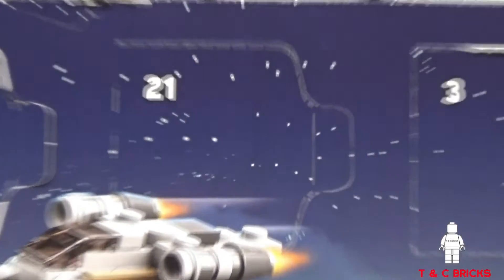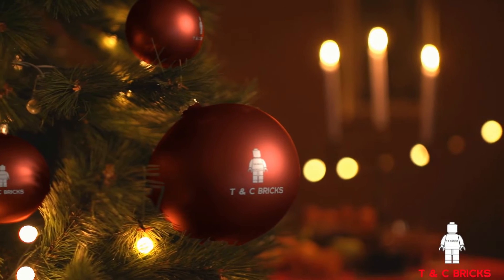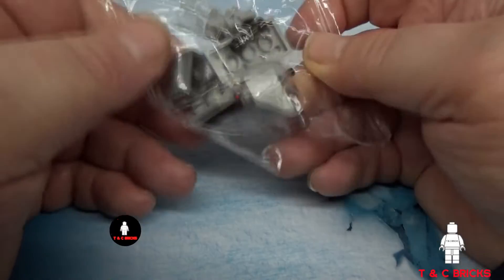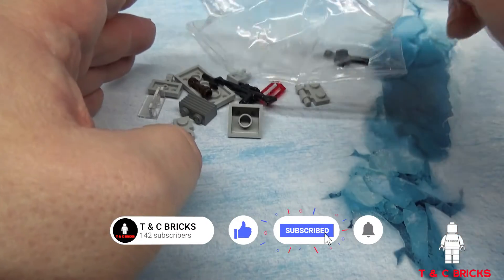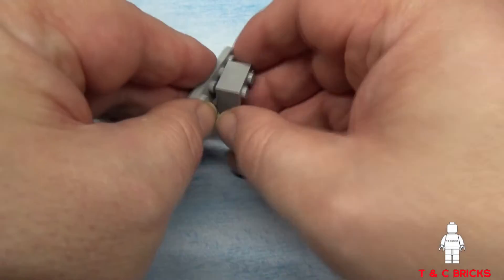Hello and welcome to TNC Bricks. It's now day 21 of the LEGO Star Wars Advent Calendar for 2021. We are building something today.